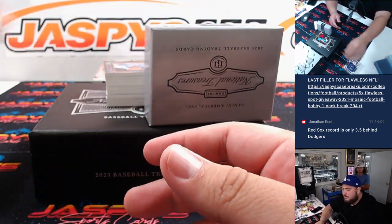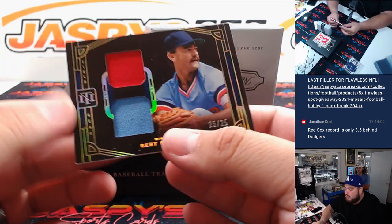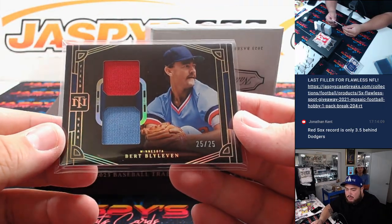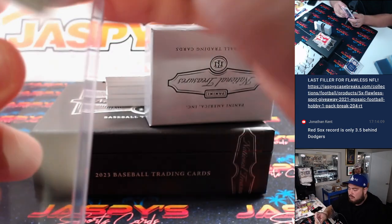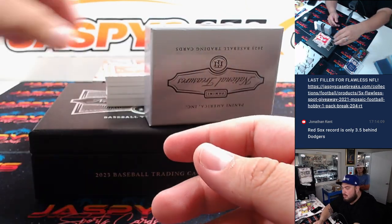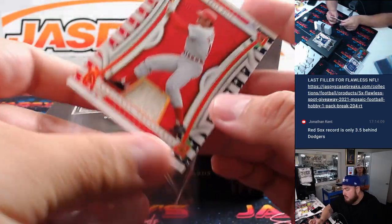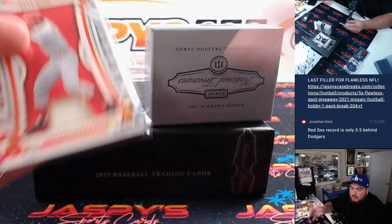Then we have a dual relic of Bert Blyleven for Minnesota, numbered to 25. Minnesota is going to Jared. Then we got a Pete Rose for Cincinnati, numbered to 25 - Reds, that's gonna go to Matt.